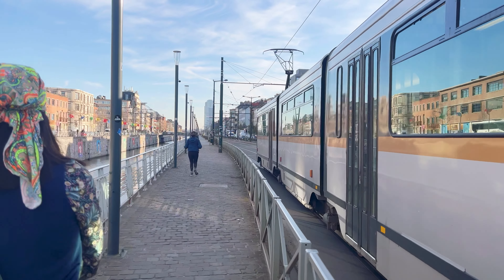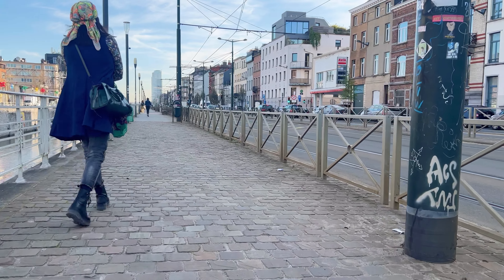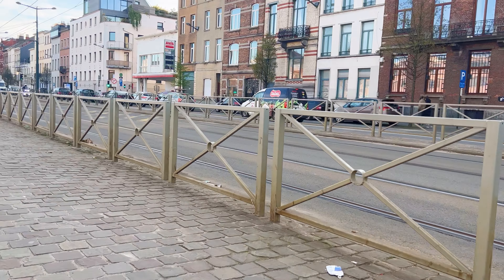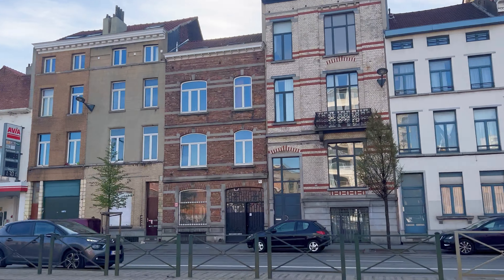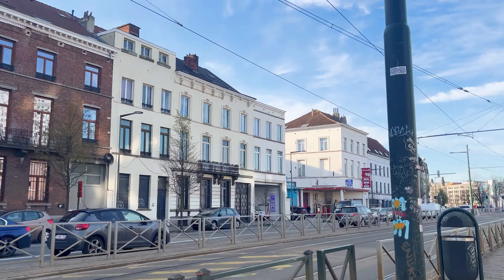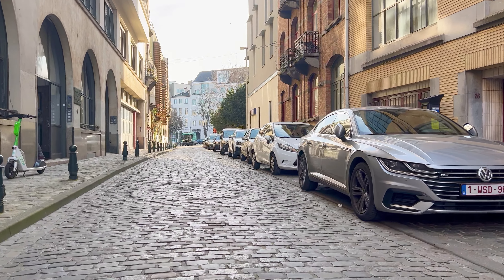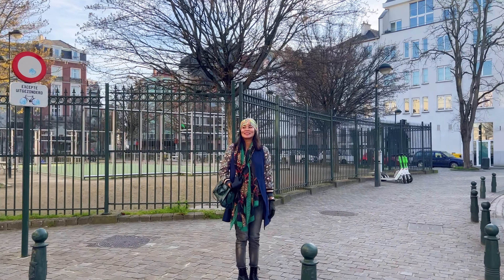We are walking along the Brussels Canal, which is a significant waterway in the city. It plays a crucial role in the city's transportation, history, and urban development. Just to recap, the city of Brussels is the largest municipality and historical center of the Brussels capital region, as well as the capital of the Flemish region and Belgium.